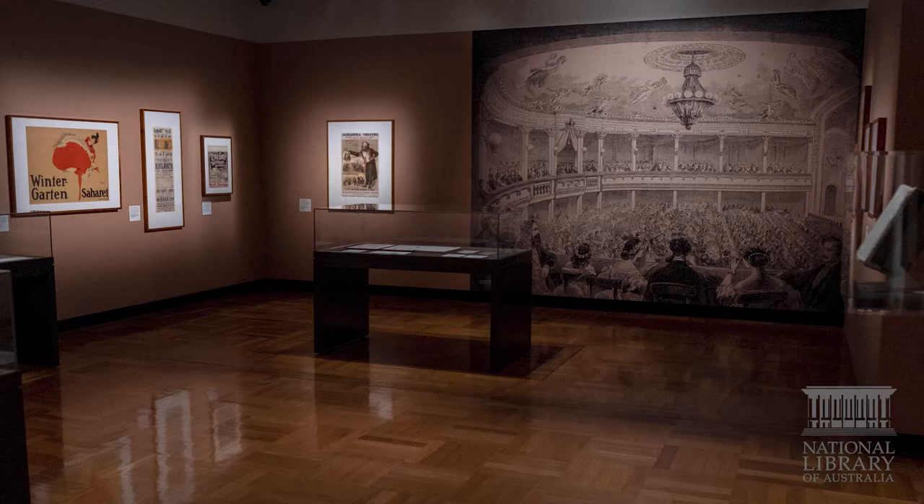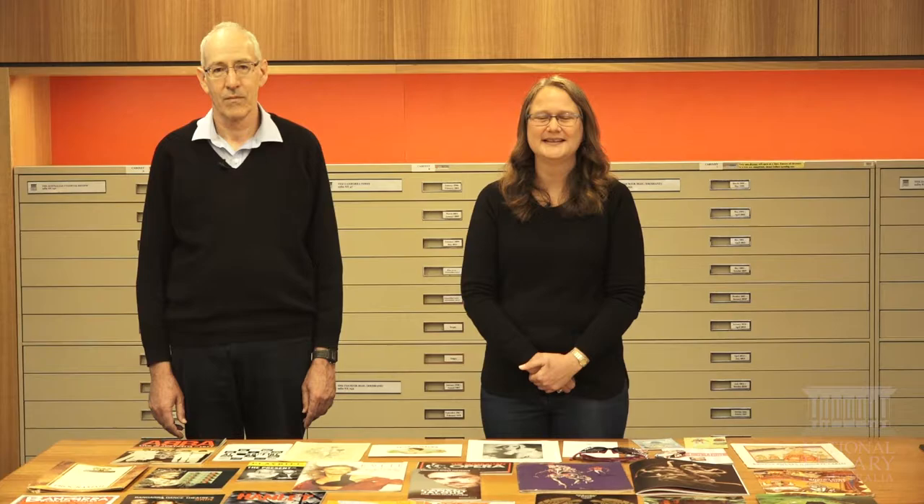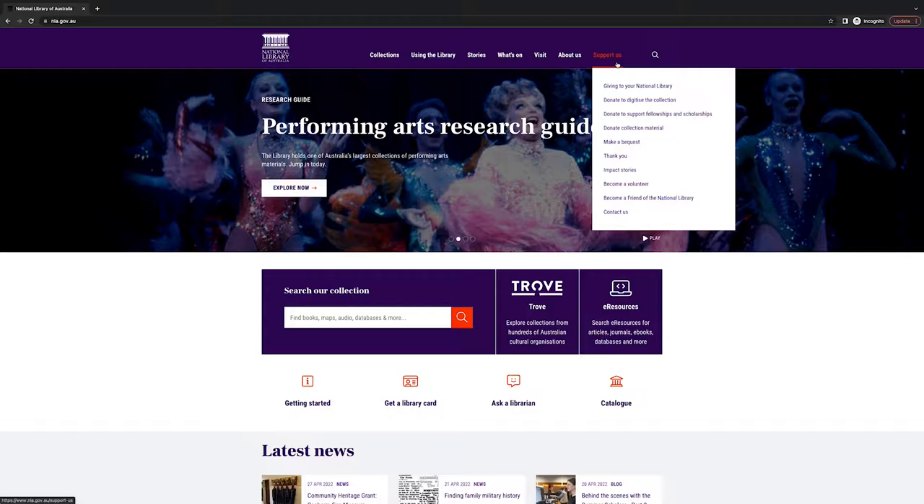And how does the library collect it? The library actively looks for ephemera to collect but also relies on the public and collectors to let us know what is available. We also work with other libraries so that they collect material relevant to their state or territory while we collect items of national interest. If you're a collector and would like to offer items to the library for this collection you can do so through our website.